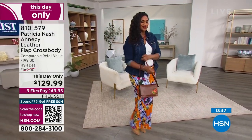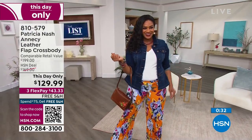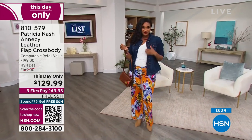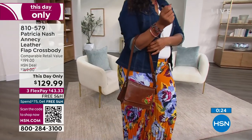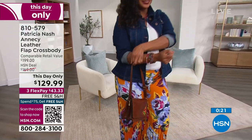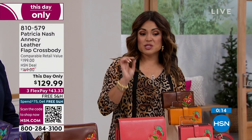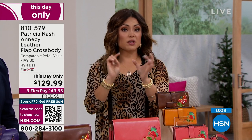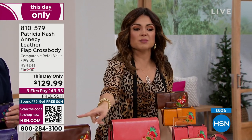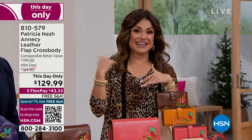Besides the violet, I love this cognac because it looks like those old boots in your closet that you've had for 30 years and still look amazing every fall when you bring them out — or that bomber jacket. It's that kind of leather that really shows off the grain of this beautiful hide. We are super busy right now. If you want to get yours, especially violet, try hsn.com — type in item number 810579 — or the free app, or use your phone camera to scan the QR code on screen.